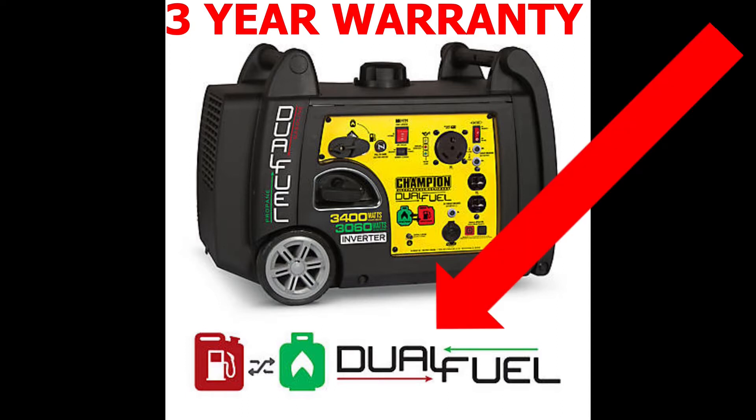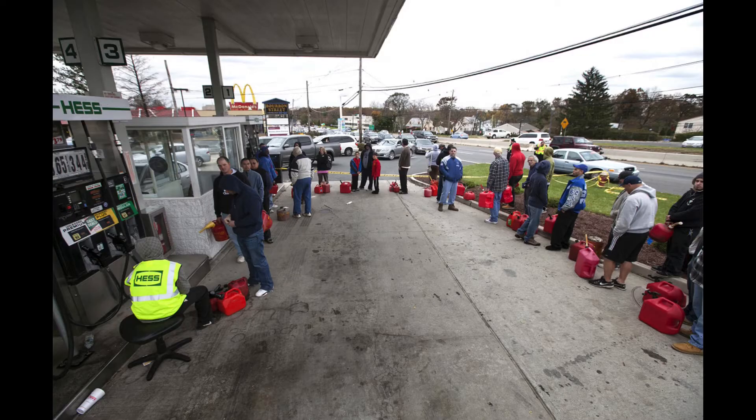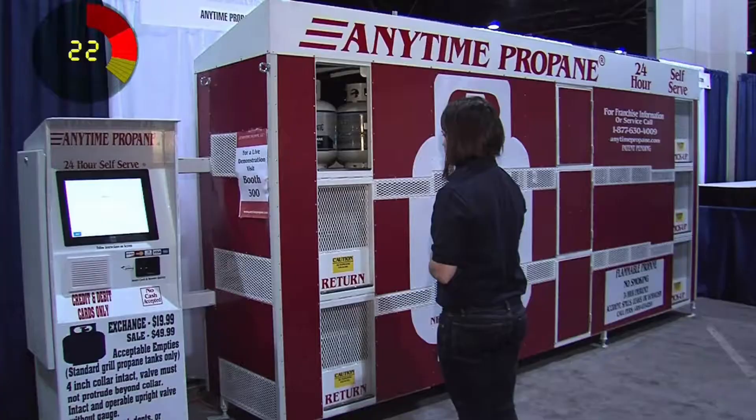At the top of the list is Dual Fuel. This unit will run on gas or liquid propane. Having this ability is a big plus. In the event of a natural disaster or anything that knocks out the power, your fuel sources may be limited. Having the two options will give you some alternatives versus gas alone.